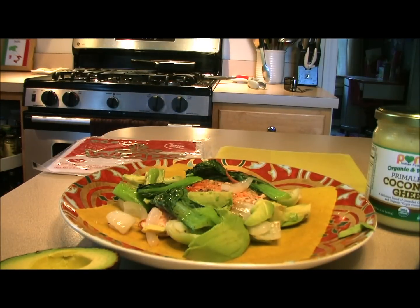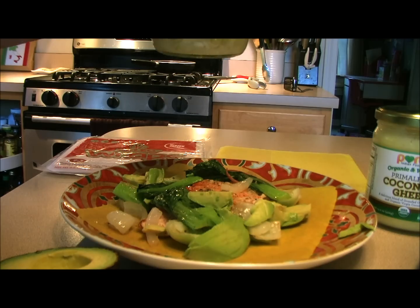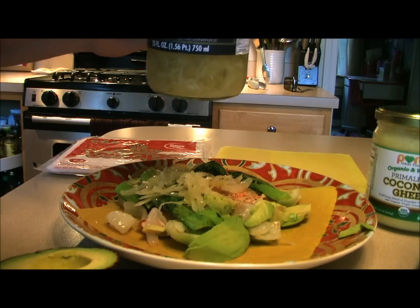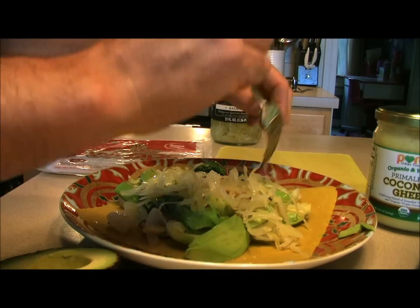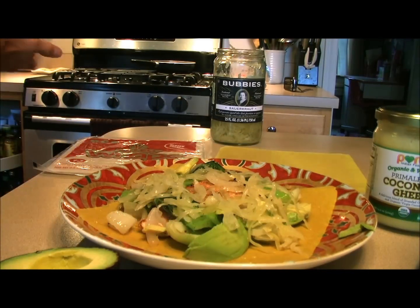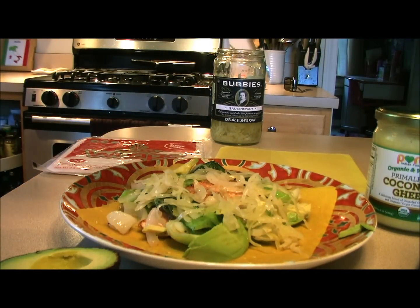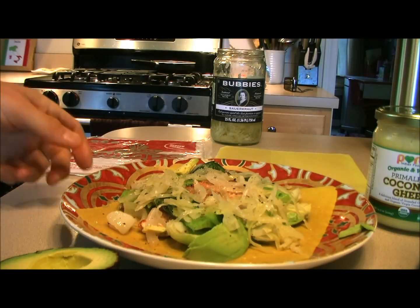We're going to throw on some sauerkraut — another staple of mine. Try to strain it as much as you can, because otherwise you get a ton of water dripping everywhere. You don't need much — a quarter cup of sauerkraut is quite a powerful amount of vegetables with probiotics mixed in.